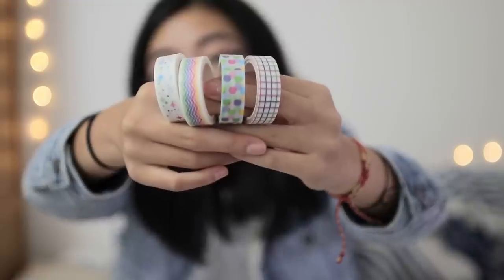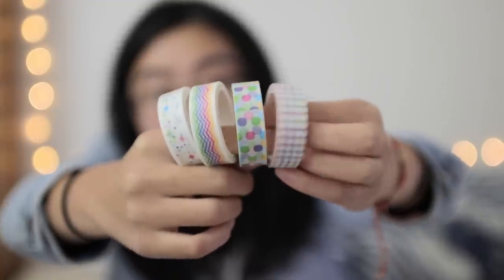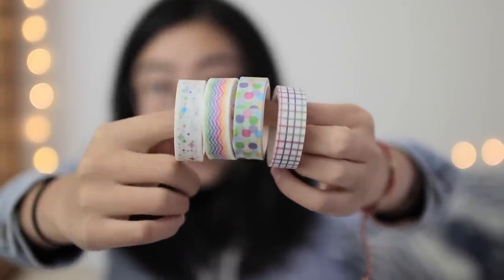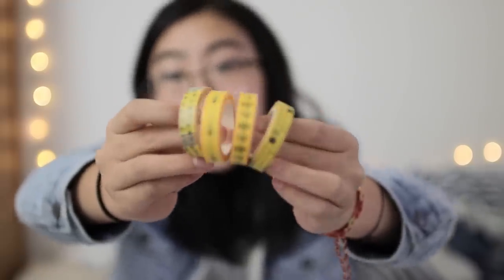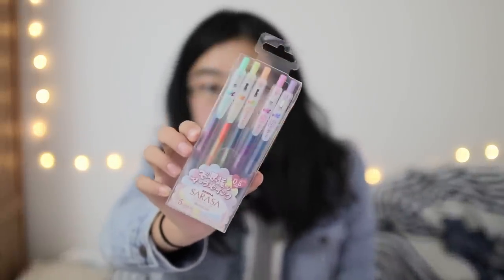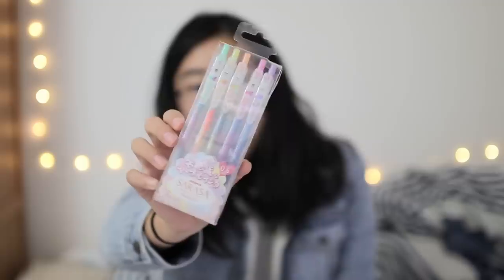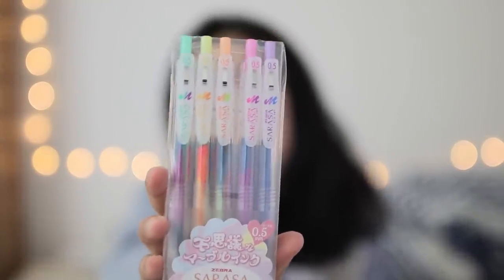The set has even more washi tape — eight more rolls to be exact. These first four have similar multi-colored pastel patterns: a multi-colored grid, some polka dots, zigzaggy stripes, and stars. The other four rolls are a bit thinner and have yellow bee themed patterns. Next are these Zebra Sarasa marble color gel pens. Each of these pens has three different colors inside them, so as you write the ink will change color and you'll be able to see all three different colors in your writing.